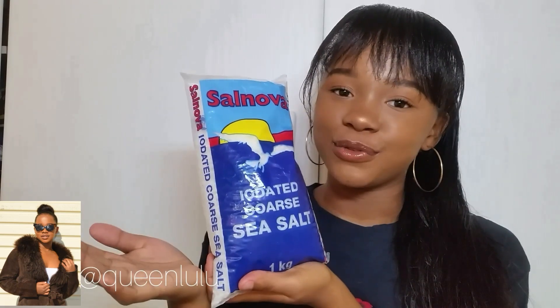When I bath, I like to use something called croft salt. Croft salt is basically sea salt — if you guys did not know that. It's like bath salt; it's like the alternative version of bath salt. You guys will see this a lot in a lot of people's YouTube videos.